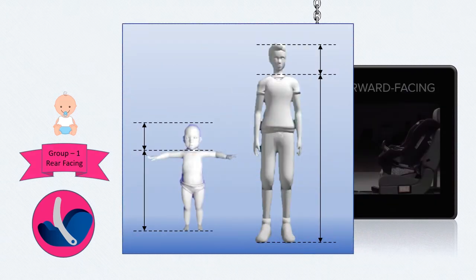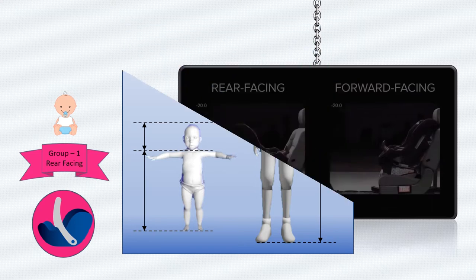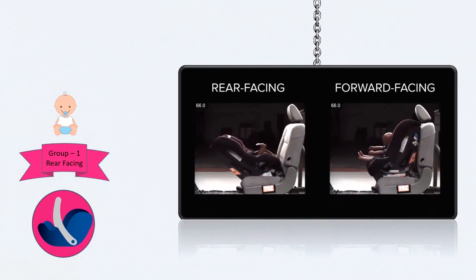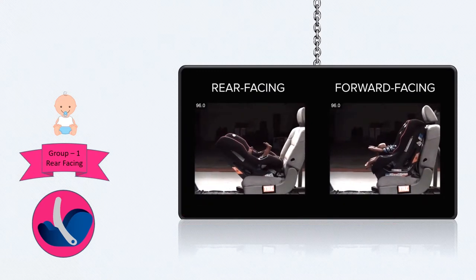The child's body proportions are much different from adults. Baby's head is larger in comparison to the body, and the neck is not strong enough to support this head. In a crash, a rear-facing car seat cradles and moves with your child, providing better support for the head, neck, and spine.